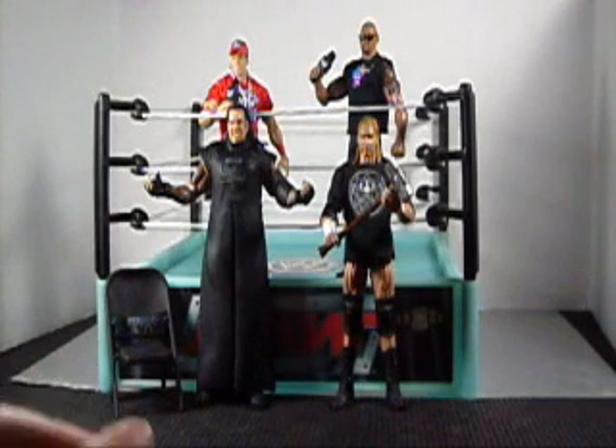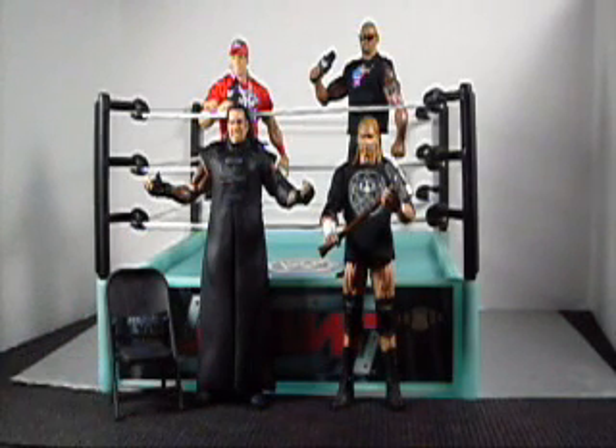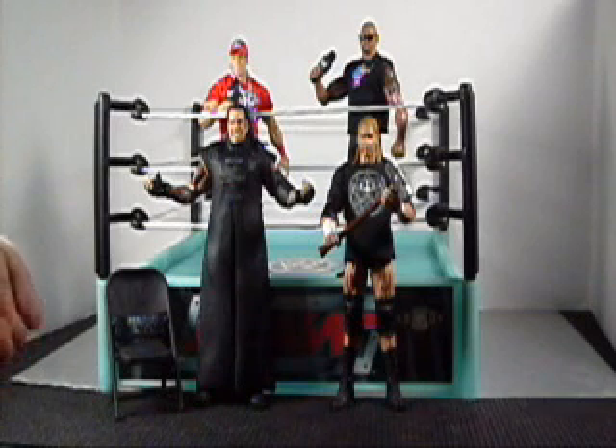This is a special set I put together for WrestleMania 28. As you can see, it comes with 4 figures, all sorts of accessories, and a very special glow in the dark WWE Raw and Smackdown ring.